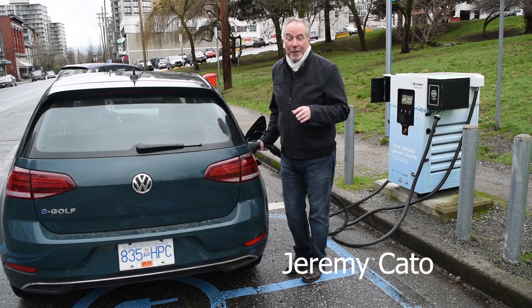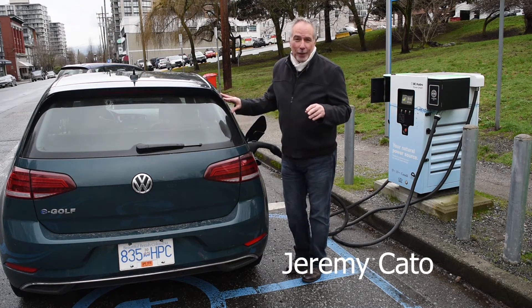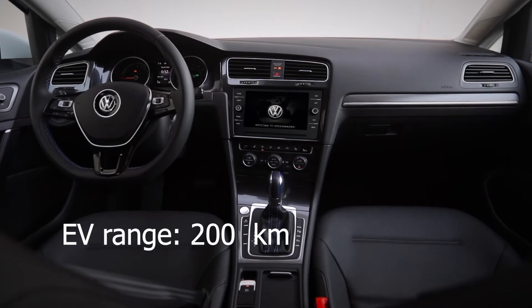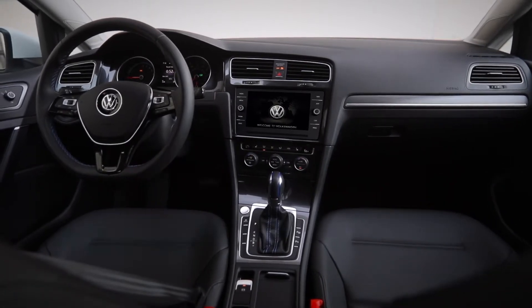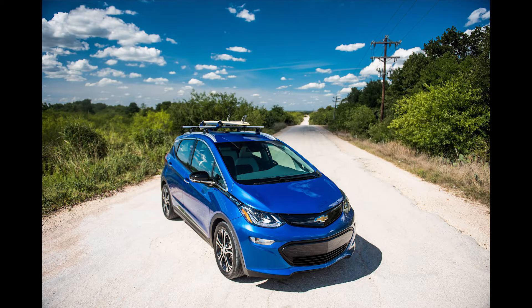I'm back at the charging station for the third time in a one-week test of this Volkswagen E-Golf. That's because the range on this E-Golf is only 200 kilometers, which is about half of what you get with a Chevy Bolt.